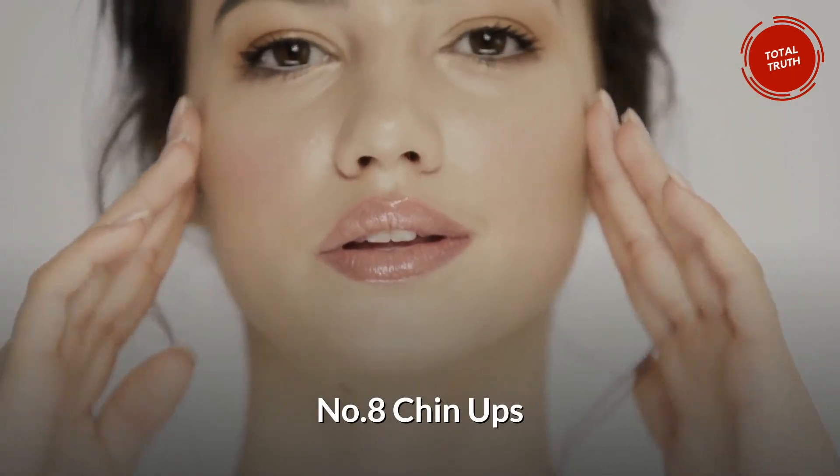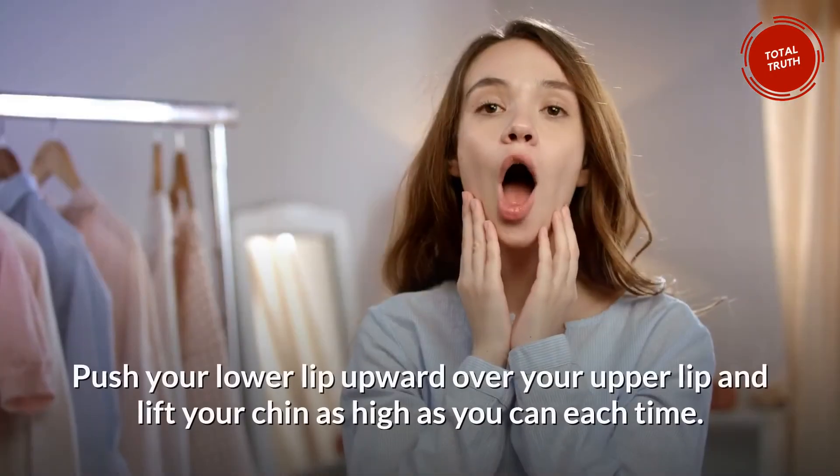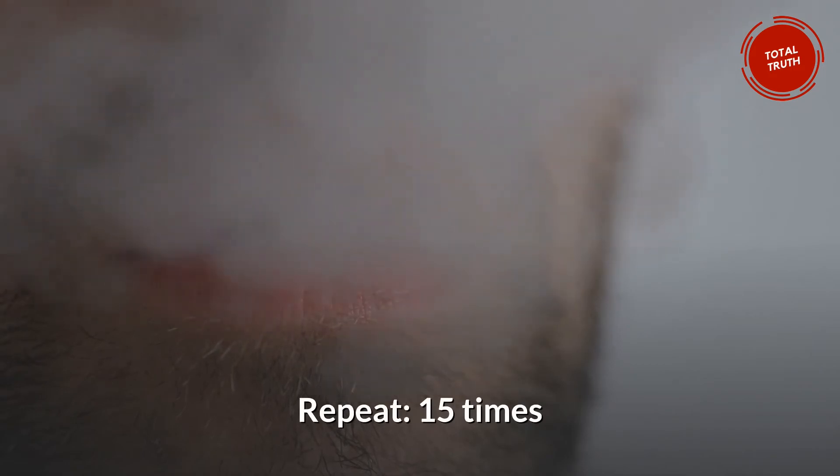Number 8: Chin Ups. Your chin can now do push-ups too. Push your lower lip upward over your upper lip and lift your chin as high as you can each time. Repeat 15 times.